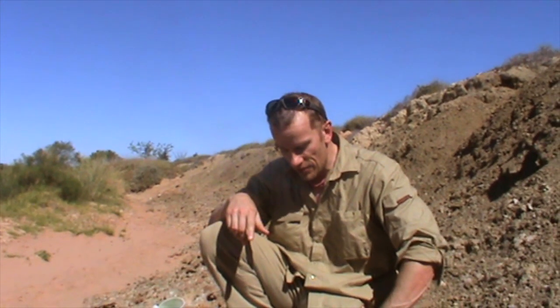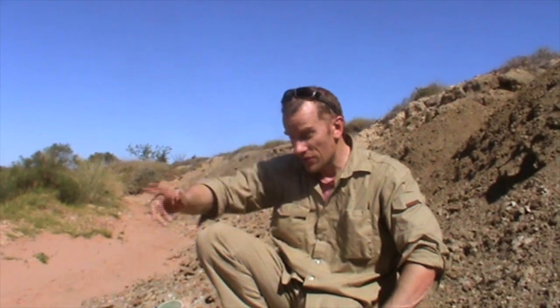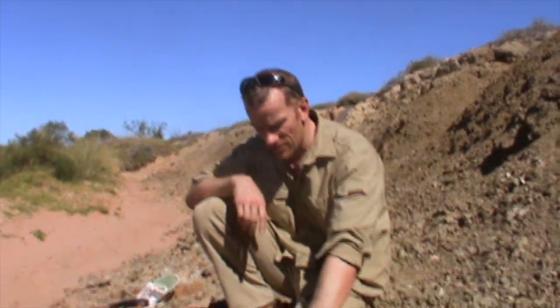But on the second day we made an exciting discovery. I was just walking along the creek bed here when I came across this fossil.